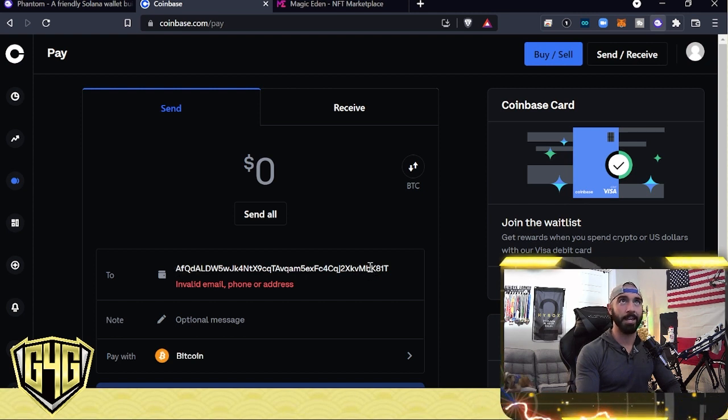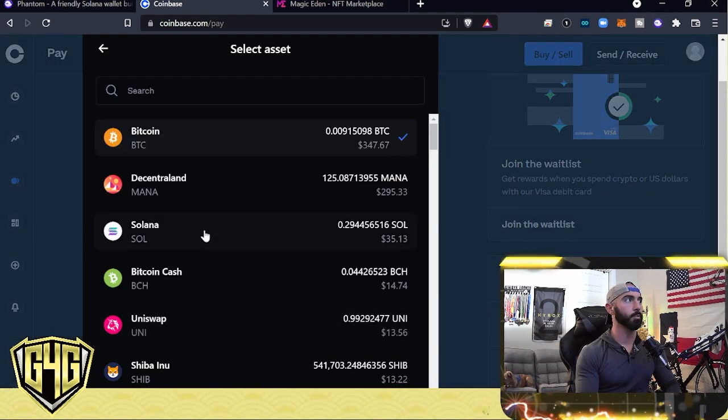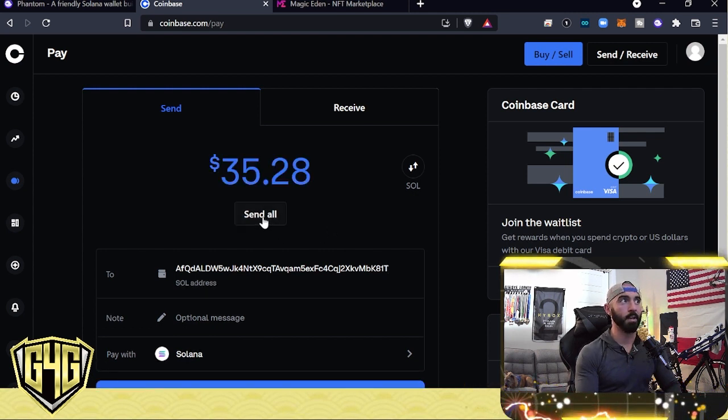It shows AFQD and the last four K8 to 1T. This is a public address — kind of like a routing number, a public-facing thing. It's okay to put out there. So I'm going to switch the Pay tab to Solana, paste that wallet address in. Once you switch to Pay With Solana, it may knock out the address, so paste it again. There's my wallet.